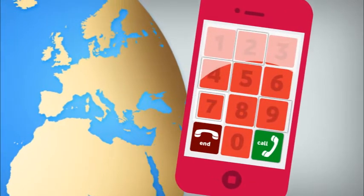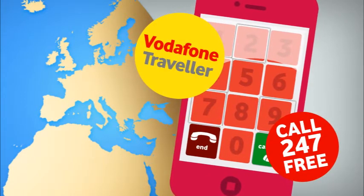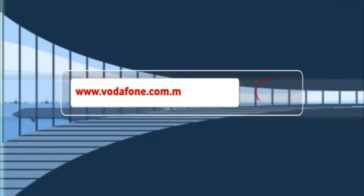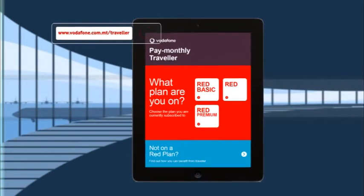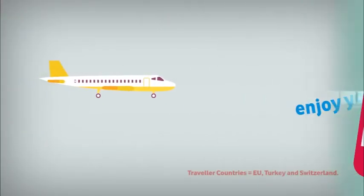If you are not on Vodafone Traveller, you can call 247 for free and apply to get onto Vodafone Traveller. If you like being organised and prepare yourself before you go abroad, you can take our Traveller tour on Vodafone.com.mt/Traveller. Enter your package information and follow the steps on the site. You can also call 247 while checking in at the airport.